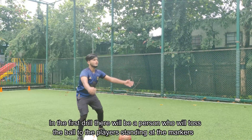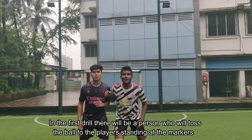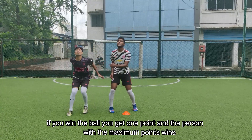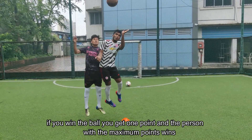In the first drill, there will be a person who will toss the ball to the players standing at the markers. The players need to stand beside each other and try to win the ball. You have to focus on your jumping and your timing. If you win the ball you get 1 point, and the person with the maximum points wins.